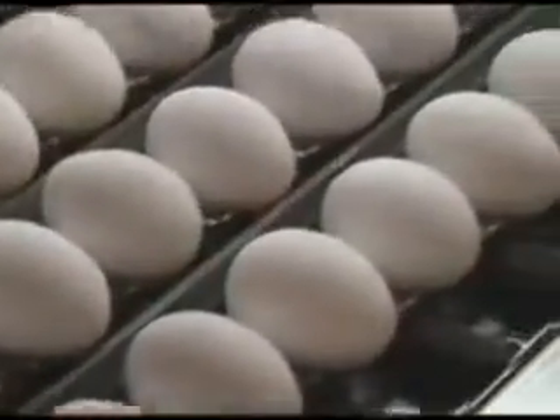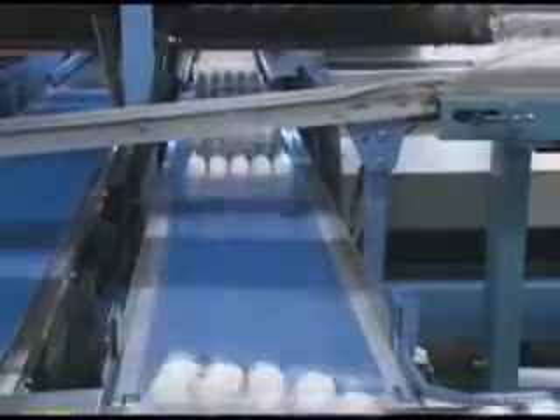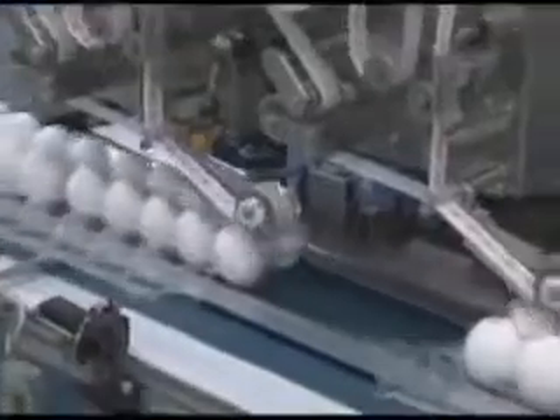These processes are extremely fast, and from cleaning through to packaging takes only about 10 minutes. The line can produce 33 packaged eggs every second.